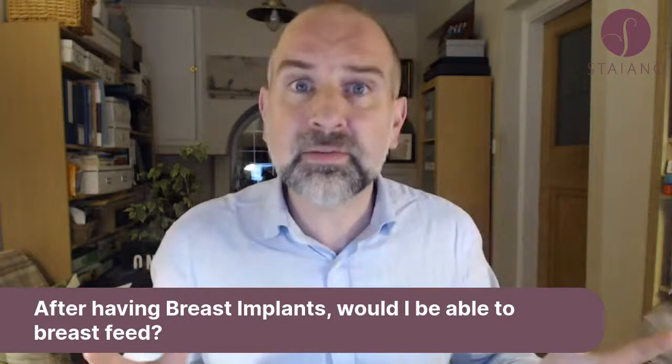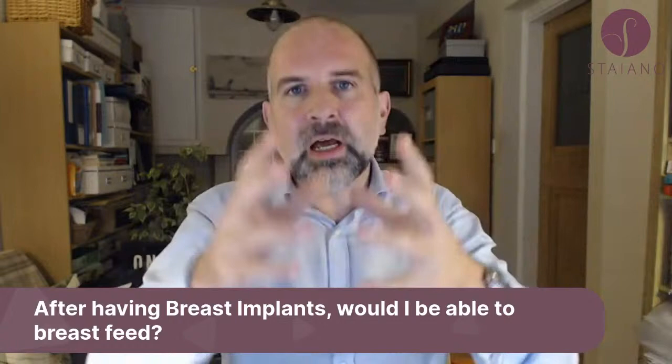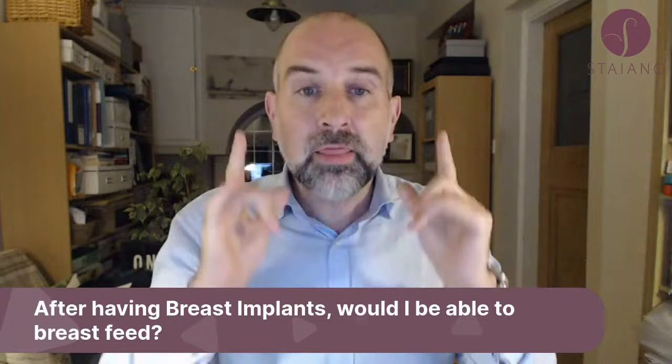After having breast implants, would you be able to breastfeed? The answer is a resounding yes, absolutely fine — assuming you can breastfeed now, as some people can't. Having implants does not affect your ability to breastfeed one way or the other, whether the implant goes on top of or behind the muscle. The implant goes behind the breast so all the ducts and everything are still intact.